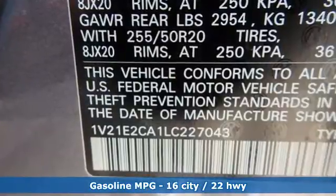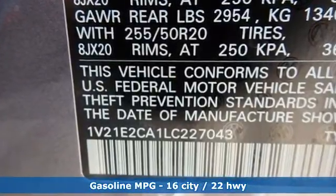V6 engine, dual zone climate control, streaming audio, auto dimming rear view mirror, and front heated bucket seats.